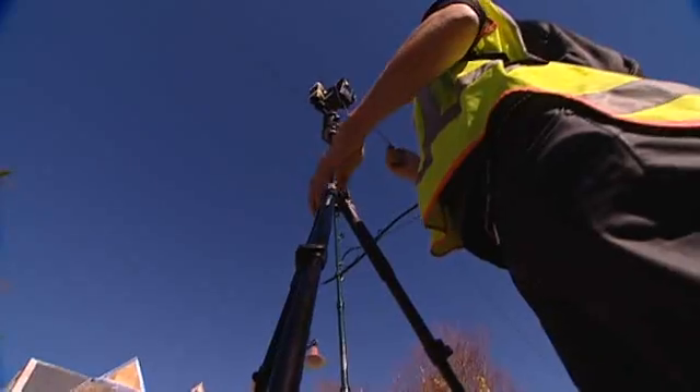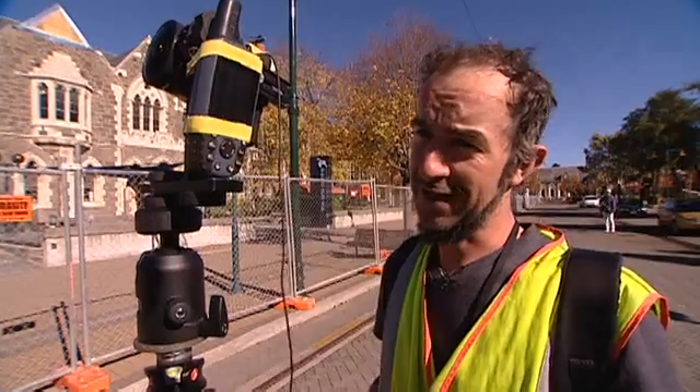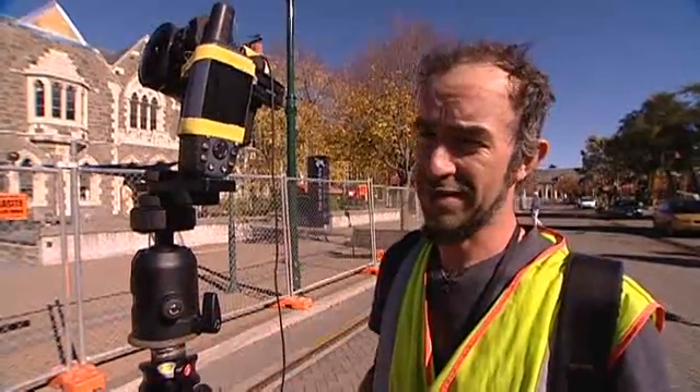Architect Jason Mill is mapping every inch of the city, although not how you'd expect. We're taking HDR panoramas around the city, similar to Google Street View, but sort of a poor man's street view.